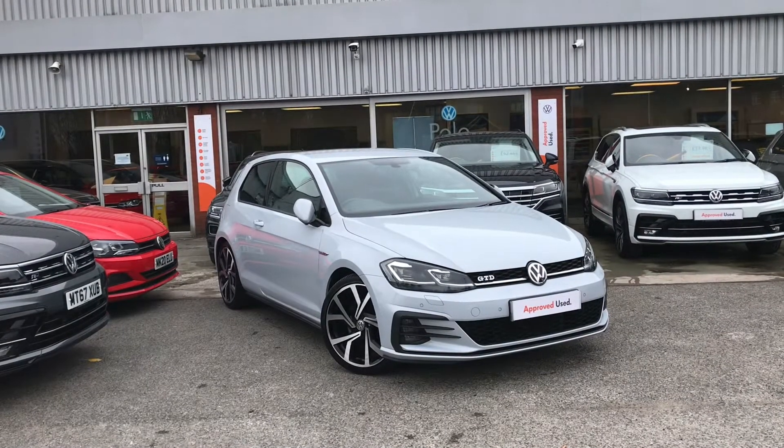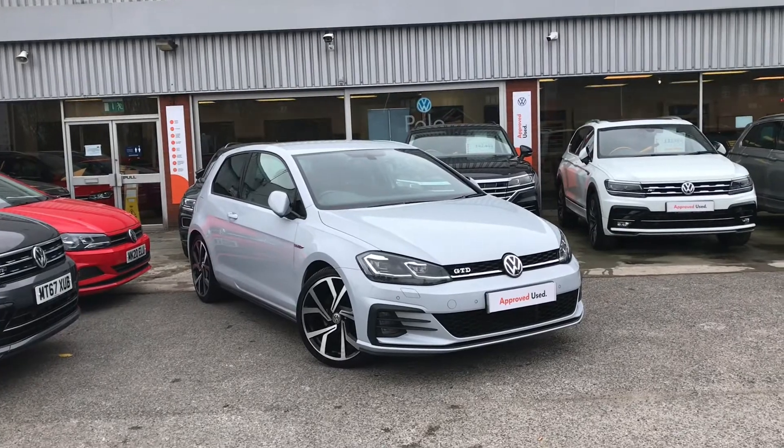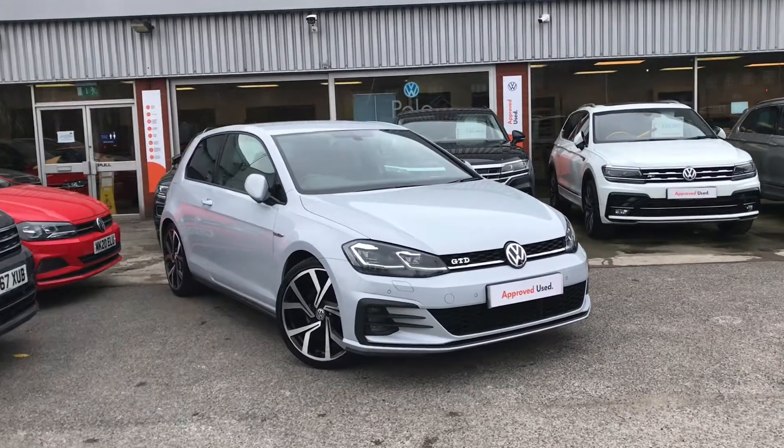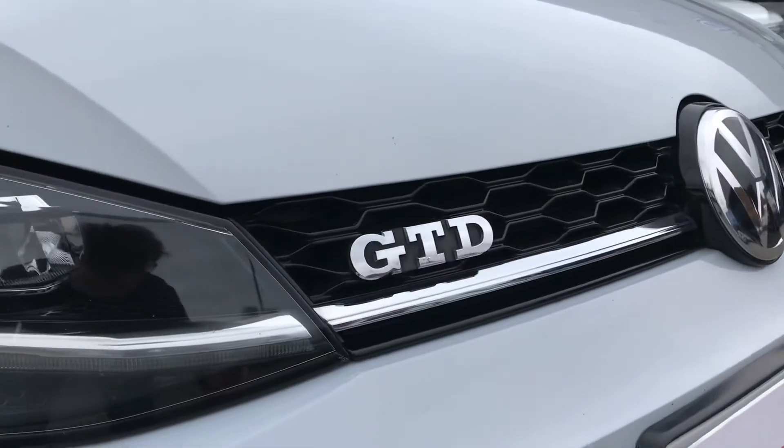From Olden Volkswagen, here we have the approved used Volkswagen Golf GTD 2.0 TDI at 184 PS DSG. This three-door hatchback comes in stunning white silver metallic paint and has been kept in fantastic condition by its two previous owners.